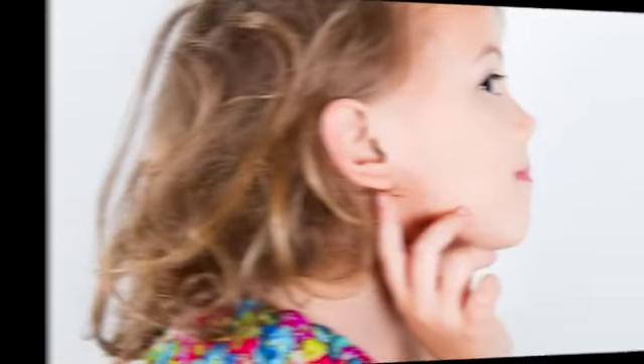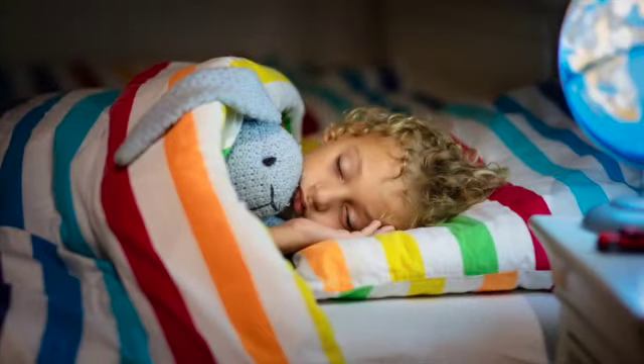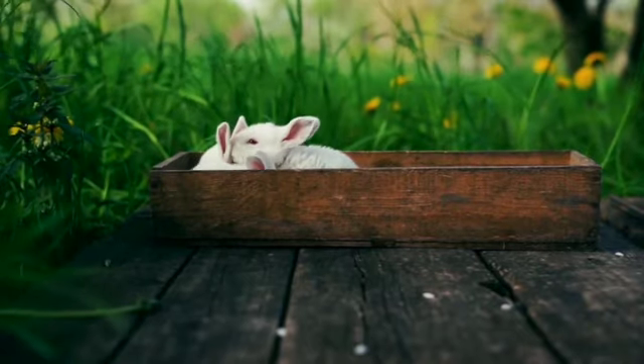Clue number one: their ears can rotate 180 degrees. And clue number two: they sleep almost 70% of the day. Hmm, what animal could this be?